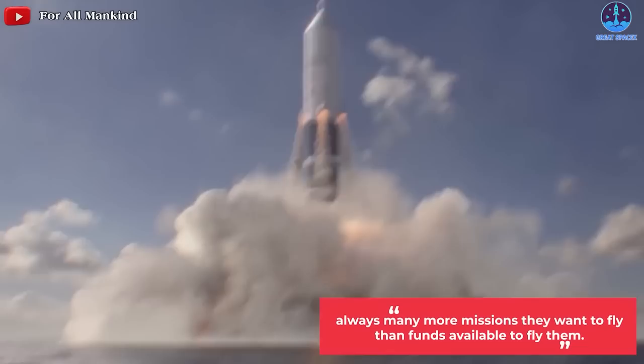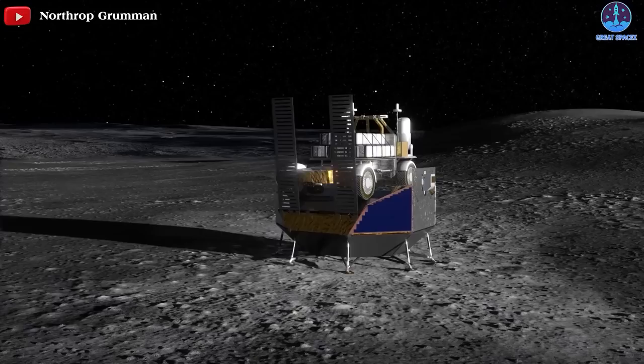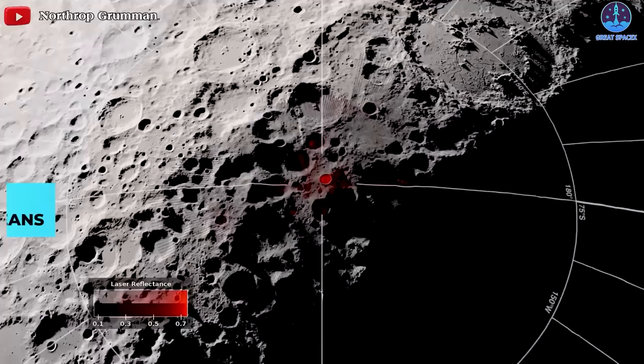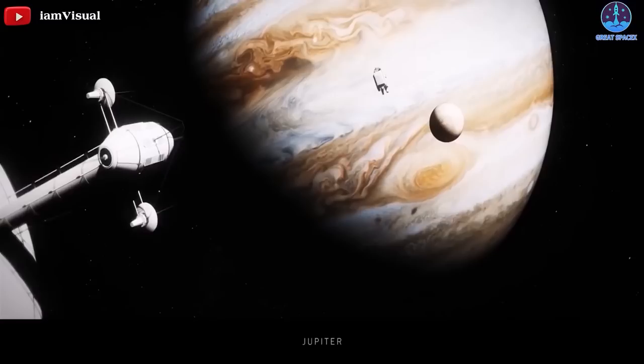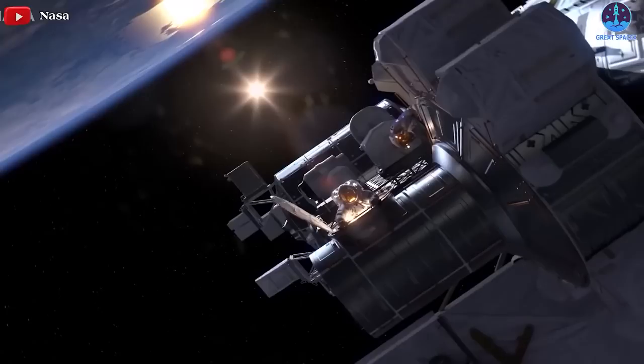The ubiquity of water on the moon has only heightened scientists' desire to get robots out into the solar system to definitively find ice deposits and subsurface oceans and characterize them. Just as we're learning that the solar system holds far more secrets than we might have imagined, we find our inability to fly out there and unlock them especially frustrating.